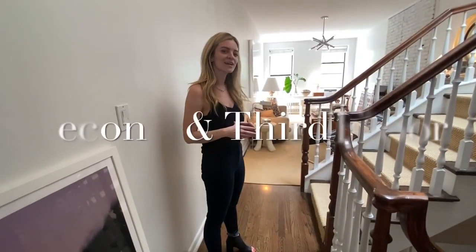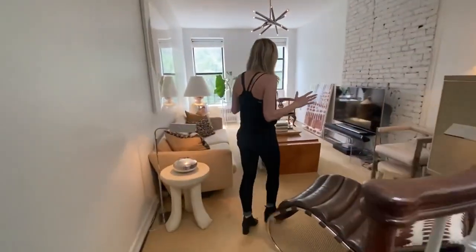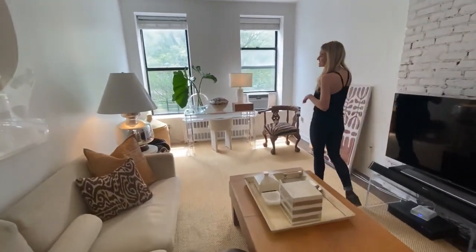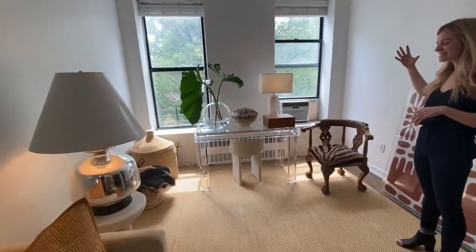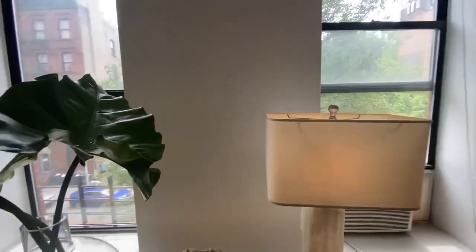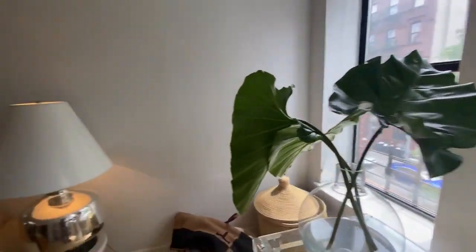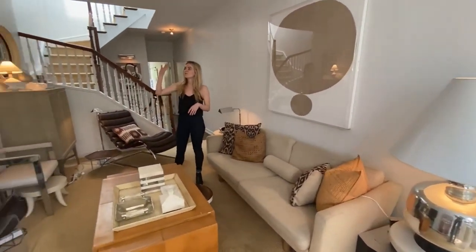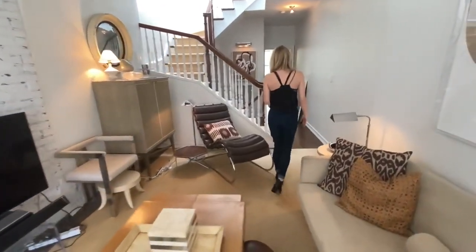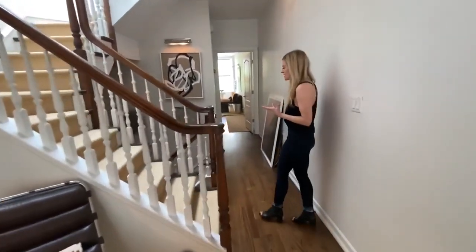Welcome to the second floor of 39 West 131st. You have an absolutely stunning living room here. Again, we're on the second floor — this is south facing, with really nice high ceilings and a nice length, so you can really set up multiple spaces. It's currently set up as a TV area and entertaining area. You have a beautiful exposed brick accent wall here, and I can't get over the details of the staircase — it's a whole other accent piece to the entire brownstone.